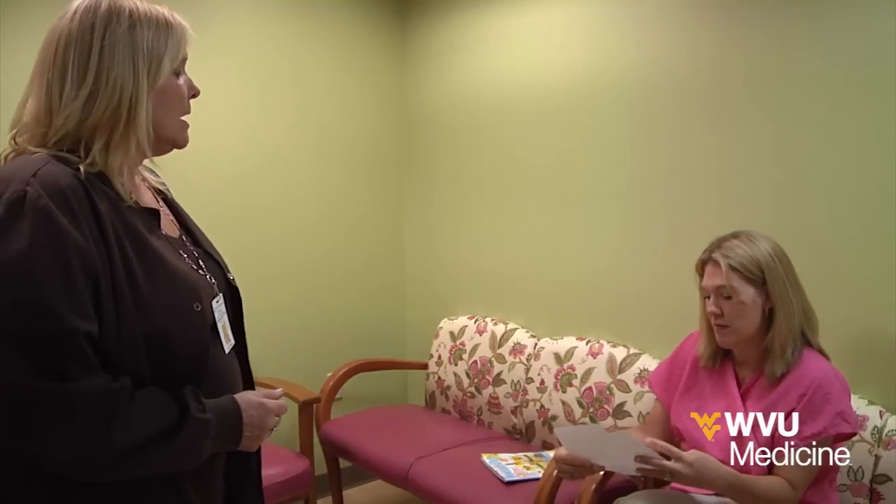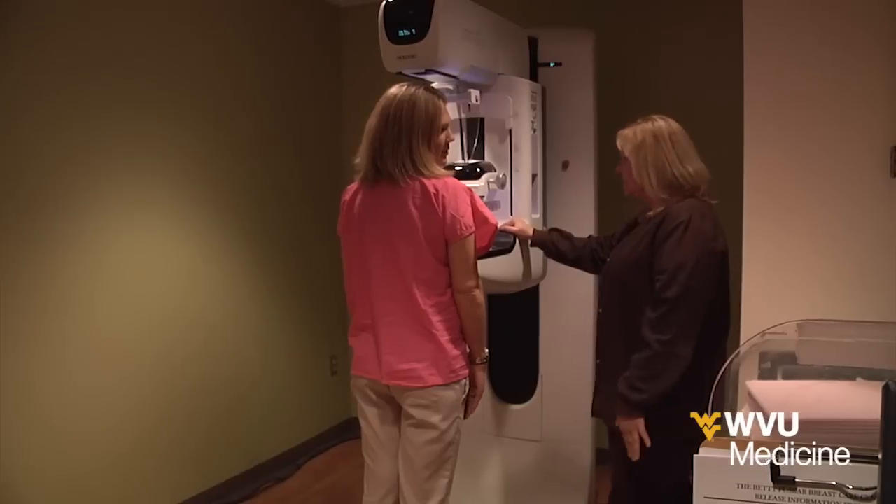If you don't want to get your mammogram because you're worried about what the results will be, you don't have to worry about that because we will have you an answer before you leave. Some days we even do same-day biopsy. If somebody comes in for their screening and they have something worrisome, if we're able to fit them in and they want to, we will try to biopsy it the same day.